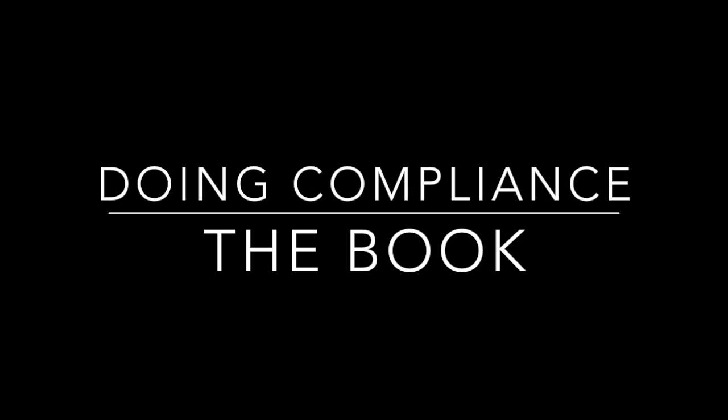Chapter two — what is the backbone of your compliance program? The backbone should consist of written standards and controls, where you have a code of conduct, a compliance policy, and implementing procedures. In chapter two, I discuss what should be in the written basics of your compliance program, and how best to implement these controls.